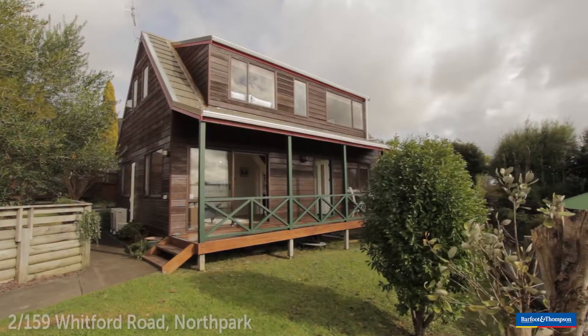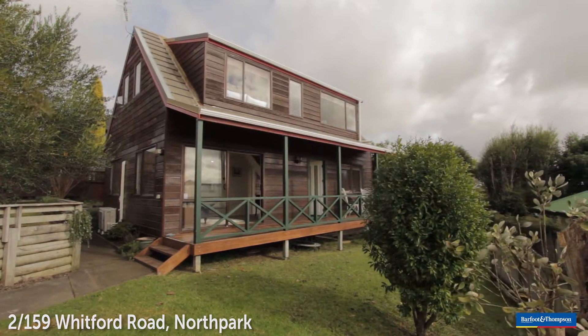Hello, we are Team Parfit. This is Wayne Parfit and I'm Lisa Parfit. We're from Barford & Thompson and today we're really excited to bring you this fantastic opportunity right here at 2 Bar 159 Whitford Road. Shortly, Wayne will take you through the property and then I will speak about the fantastic location.